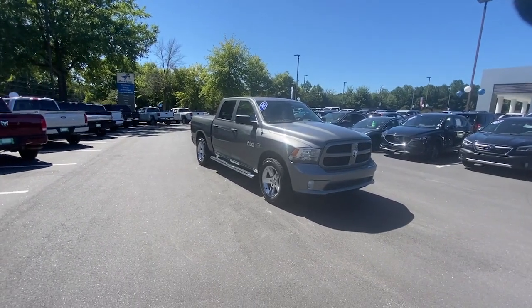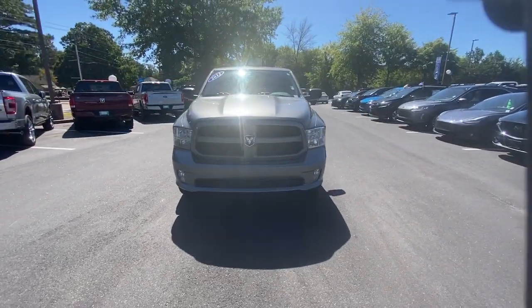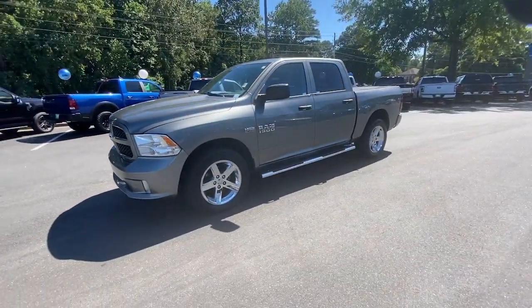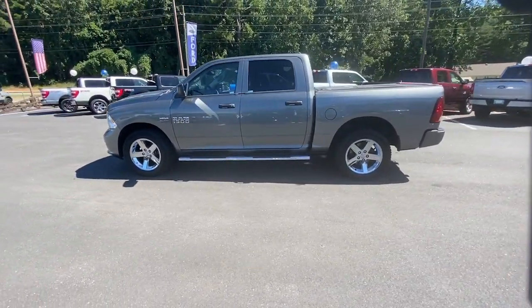Hop into the 2013 Ram 1500. With less than 90,000 miles on the odometer, this vehicle provides excellent value. The Ram 1500 strikes the perfect balance between tough strength and passenger comfort.